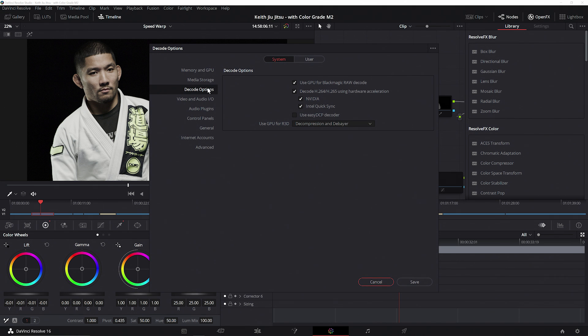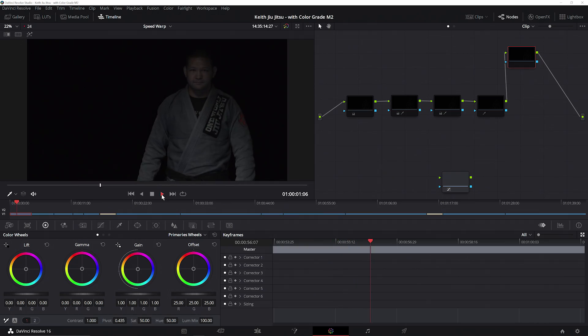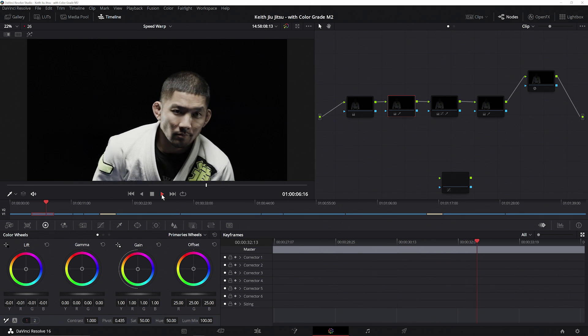Blackmagic Design has incorporated this functionality into Resolve 16, providing GPU decode and debayer support for RED files, as well as GPU accelerated decode for their own Blackmagic RAW files. So with my RTX Studio laptop, I'm able to take advantage of the decode and debayer features in Resolve to smoothly play back my video in real time.